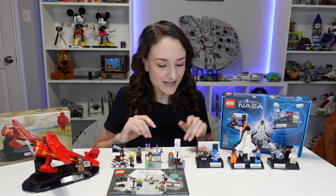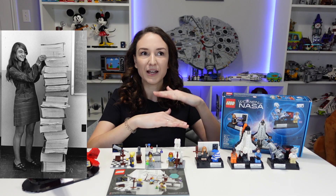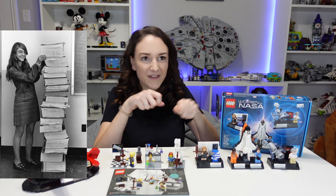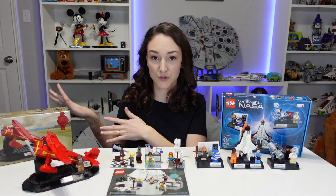I love Margaret Hamilton. She is such a cool role model, and I'm a computer programmer, so having her as a minifigure is amazing. This is depicting Margaret Hamilton standing next to her code. Back when she was programming, you actually printed out your code on pieces of paper, it would stack up, and then you'd feed it into a machine. Her code there got us to the moon.